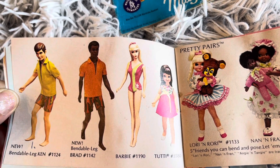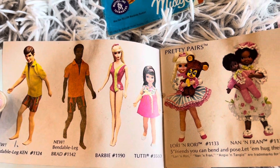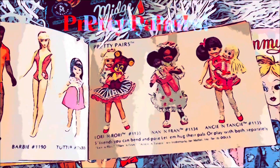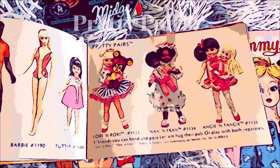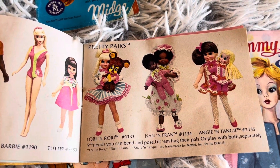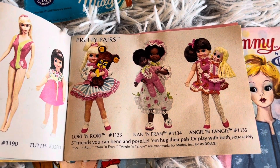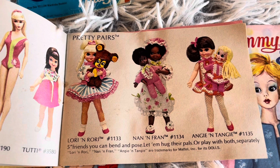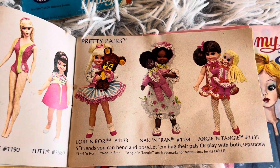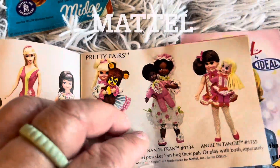New Bendable Leg Brad. There was Barbie and Tootie. And then came Pretty Pairs — Lori and Rory, Nan and Fran, Angie and Tangy. Mattel made such fabulous dolls — so collectible, so collectible and adorable.